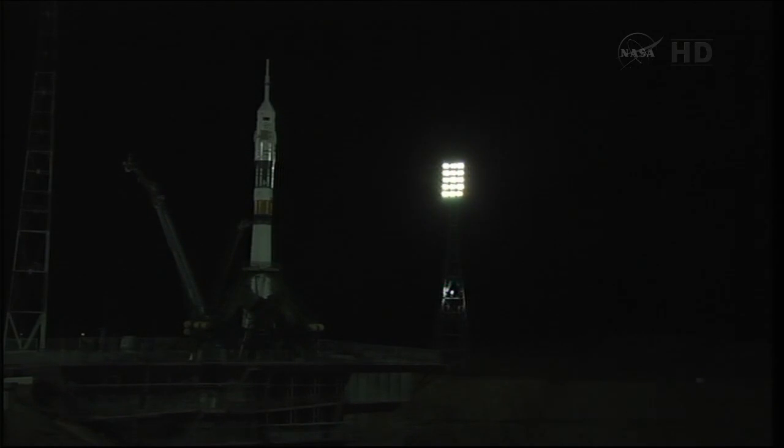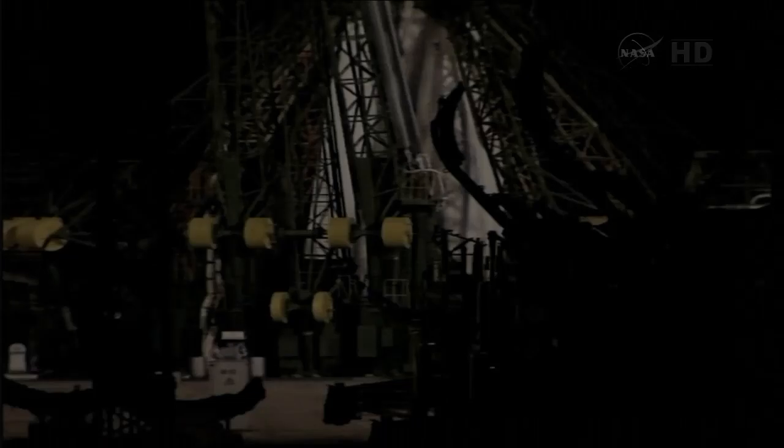The launch command will be issued at T-minus 19 seconds. T-minus 15 seconds, the second umbilical tower is now separating.